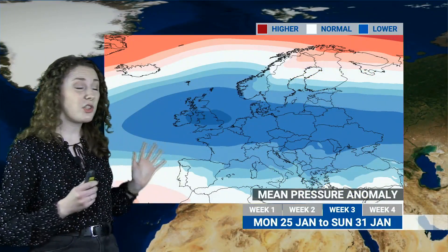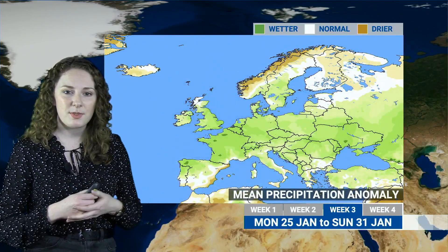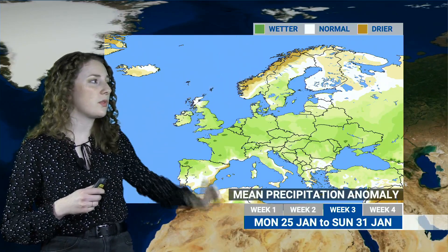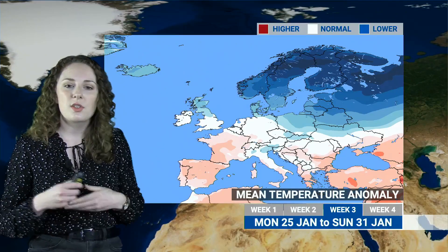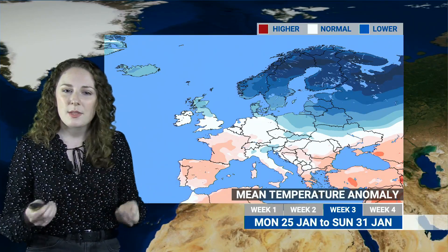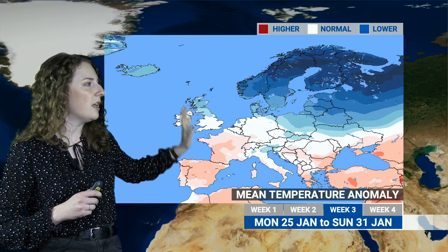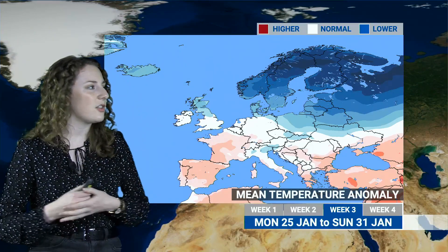Into week three, the pattern doesn't change much — areas of low pressure continue tracking eastwards across southern Britain and into Europe, with green colours indicating wetter than average conditions across central Europe and drier than average signals only towards the north and south. Temperatures are still dominated by blues across northern Europe and northern Scotland. However, the coldest temperatures are expected at the start of week three, with some slightly milder conditions developing towards the end of January, skewing the temperature map somewhat.